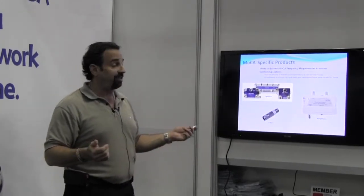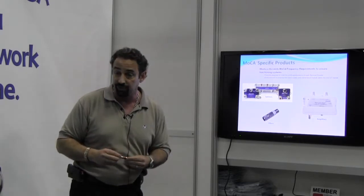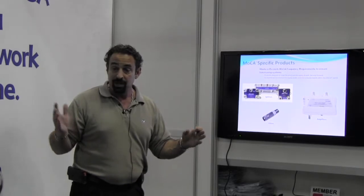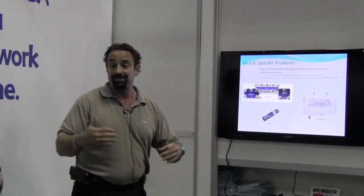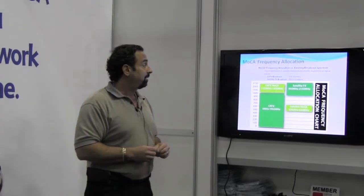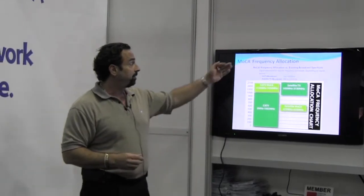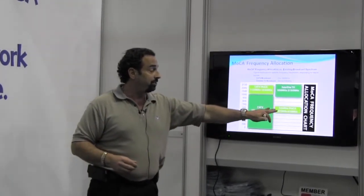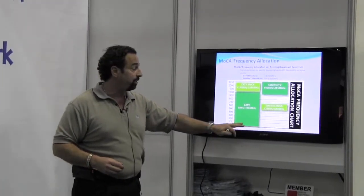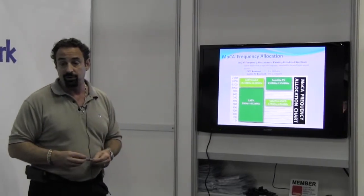The other thing I'll point out is DirecTV and Dish Network — they're closed systems, and that's why you don't really need point of entry filters on those, because their system is contained within the area that you're using it and it's only going to the actual devices that are designed to receive those signals. Regarding MoCA frequency allocations — there's a new satellite band for Dish Network which is above the standard one — but the chart lets you know what you have to accommodate when you're working with the MoCA frequencies.